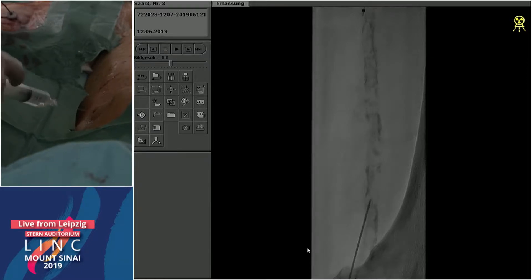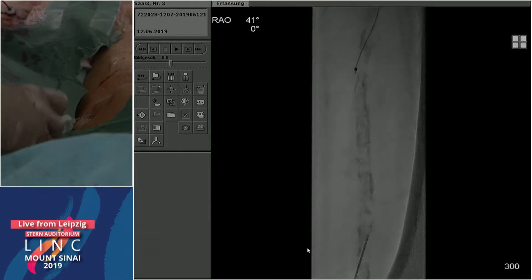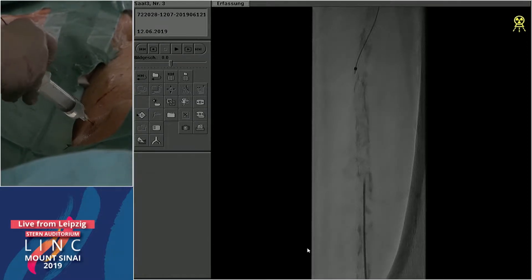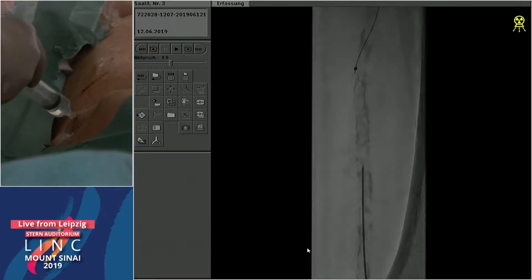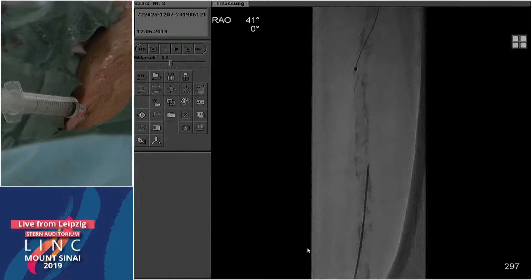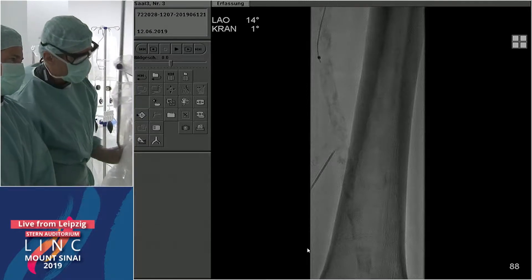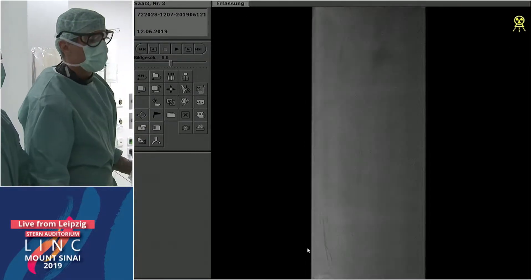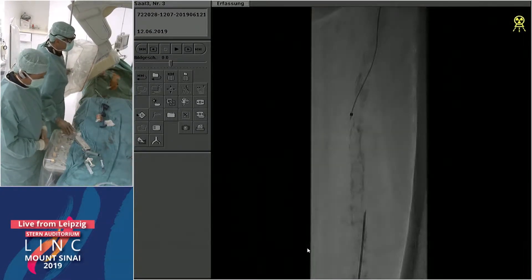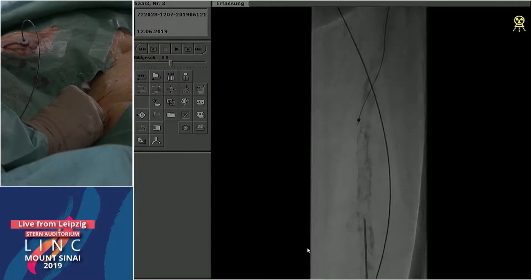So I give a little local anesthesia into the skin. This is a nine-centimeter long needle going down — seven is usually a little too short. You want to approach the artery at a steep angle rather than shallow. Find a spot where it's not too calcified. Going left oblique to see — we are very close to the calcium, but for puncturing we have to go back.